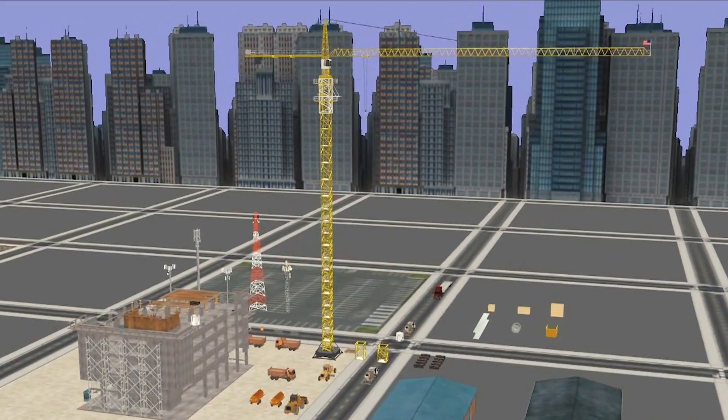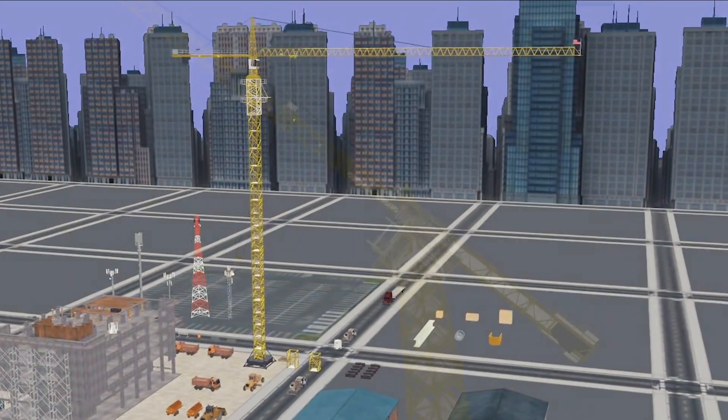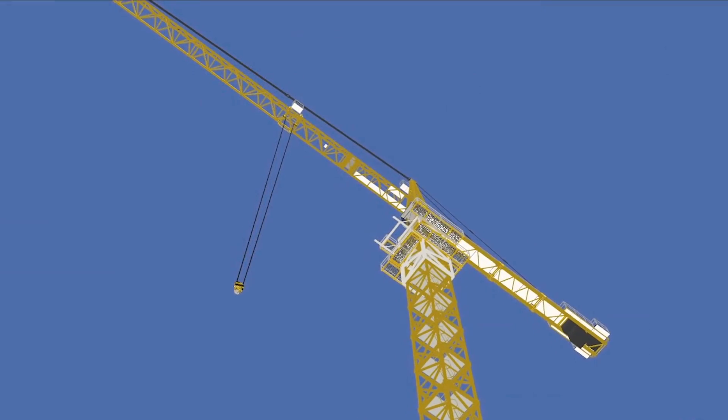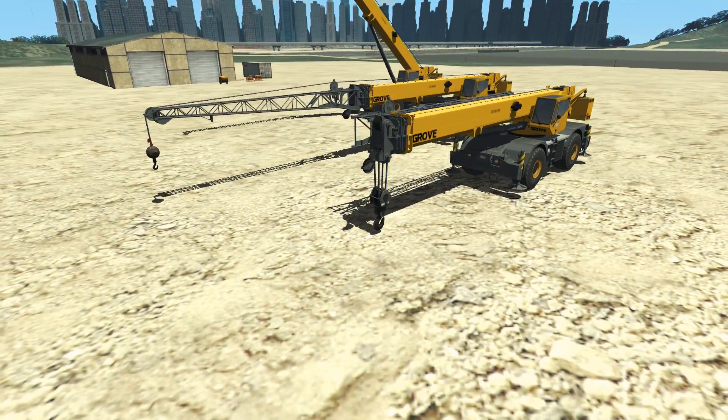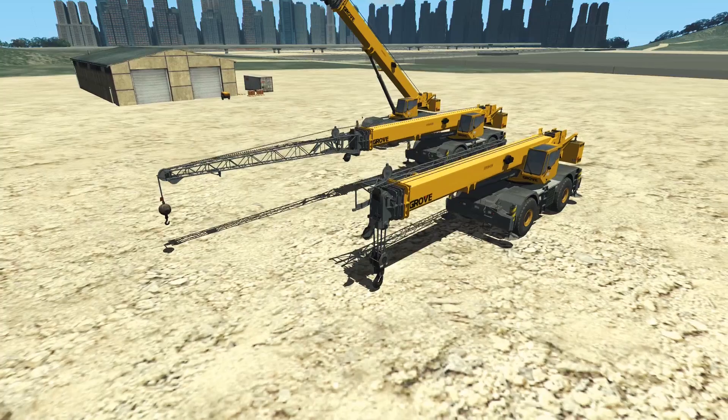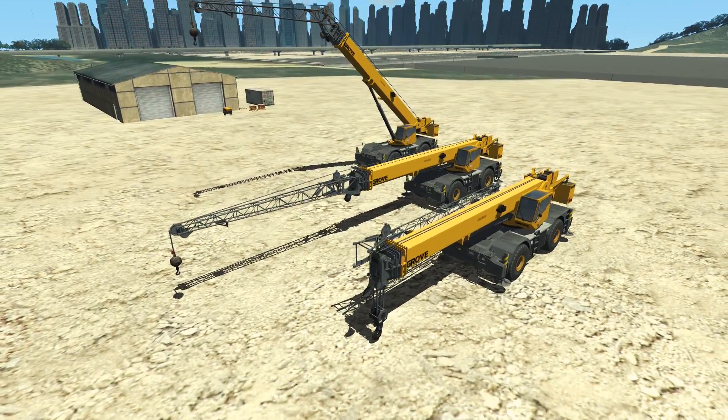For construction market customers, GlobalSim has made various simulators including a tower crane, mobile lattice crawler cranes, hydraulic telescopic truck cranes, as well as rough terrain and all-terrain cranes.